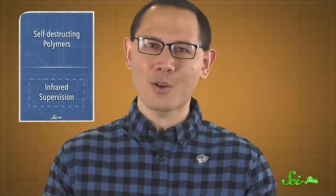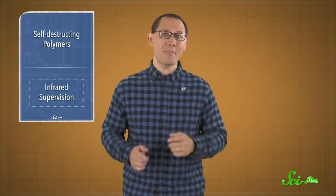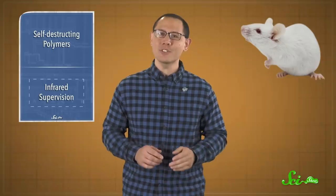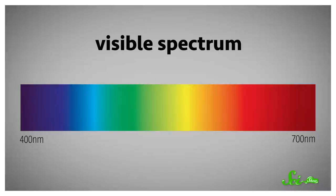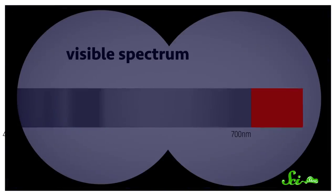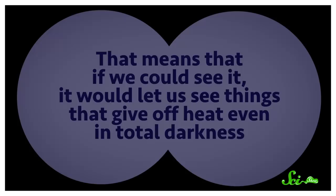Speaking of things that sound made up by Hollywood, scientists can apparently dole out night vision now using nanoparticles injected into your eyes — well, not quite yet for humans. But scientists have given infrared supervision to mice, and according to a talk at the American Chemical Society meeting this week, they are interested in doing it with other mammals, and maybe someday with people. Without night vision goggles, mammals can only see light in the visible spectrum, wavelengths of about 400 to 700 nanometers. Near-infrared light is beyond the red end of that spectrum, and it's what night vision goggles using thermal imaging look for, because it's emitted by warm objects — meaning if we could see it, it would let us see things that give off heat even in total darkness.